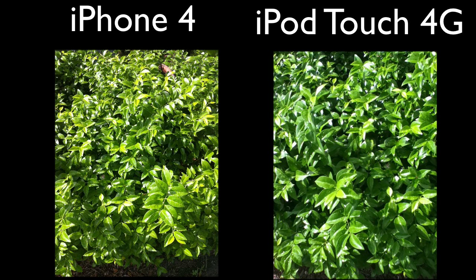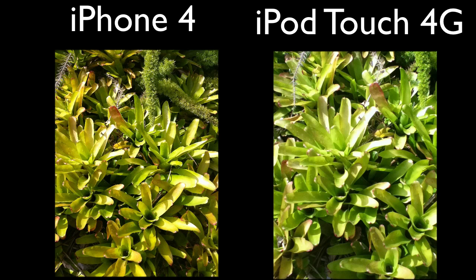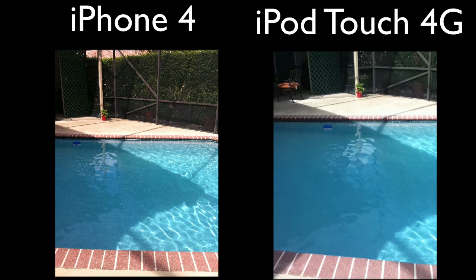But there we go guys, that is my camera comparison of the iPhone 4 versus the iPod Touch 4th generation. If you have any further questions, make sure to leave them in the comment section below. Thanks a lot for watching. I'll see you next time.